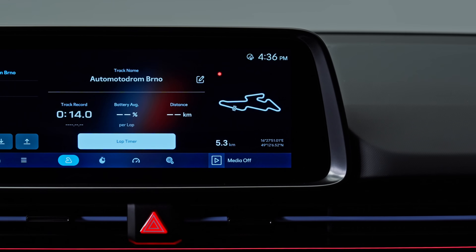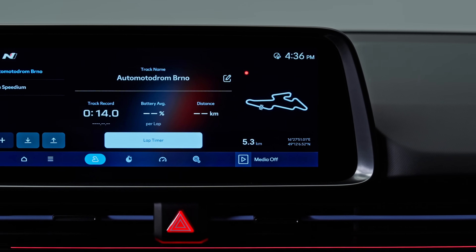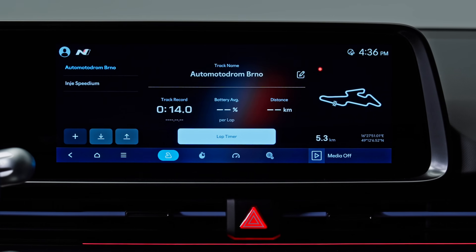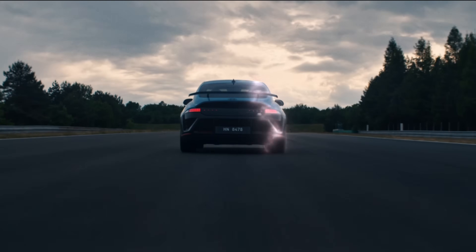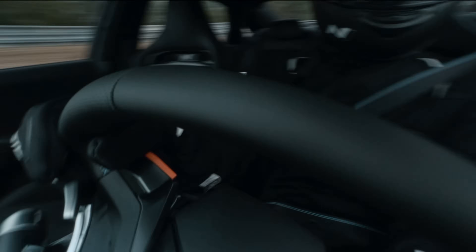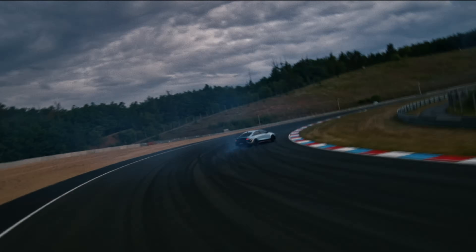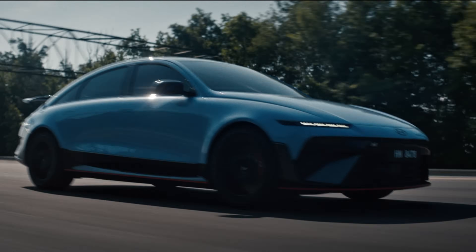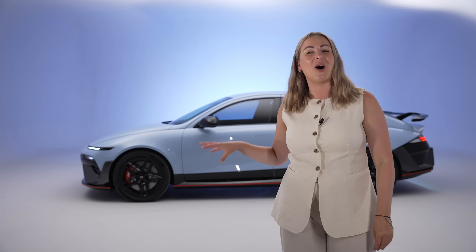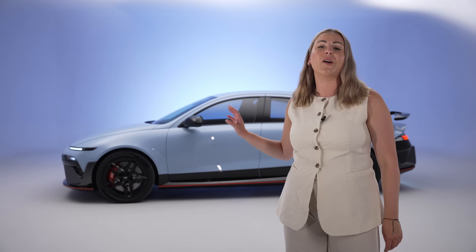For those serious about lap times, there's the N Track Manager — an onboard telemetry tool that lets drivers create custom circuits, compare data, and even race against a digital ghost car, ideal for analysing braking points, corner speeds and lap performance. Together, these systems transform the IONIQ 6N into more than just a fast EV — it's a highly tunable, deeply engaging machine built for driving enthusiasts, whether on road or chasing apexes on track. Never before have I been more excited to jump behind the wheel than with this, the IONIQ 6N.